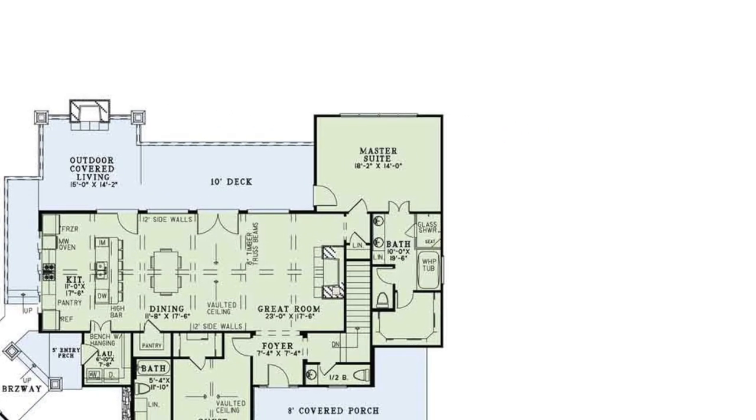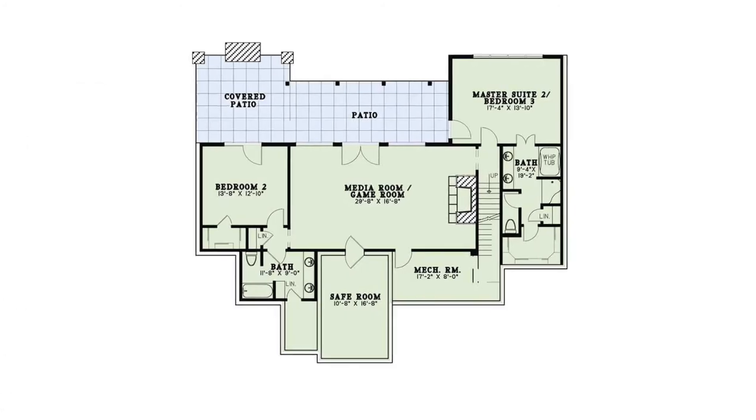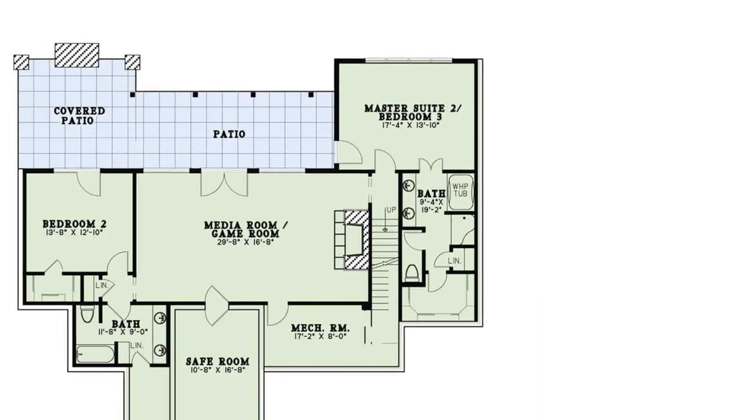The large master suite has a whirlpool tub, shower, walk-in closet, and private access to the grilling porch. Downstairs is another master suite with the same amenities.